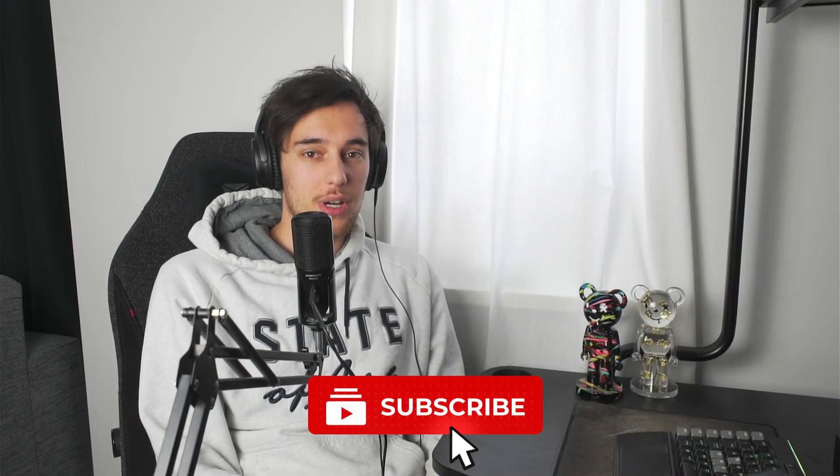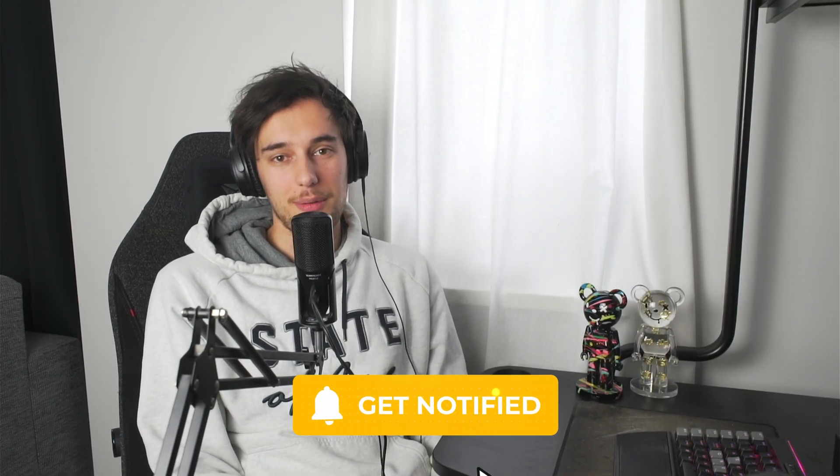Thank you so much for watching. Please like and subscribe. I'll read all the comments and definitely reply to them. I'll see you in the next video — go enjoy your day.